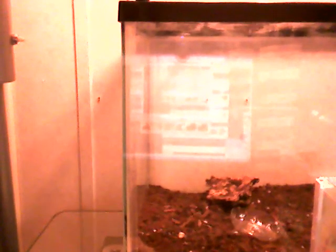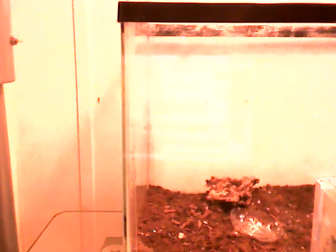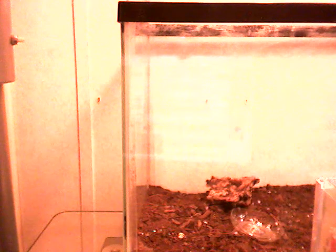Alright, so if we come over here to my desk, this is where all my tanks are. That tent that you're looking at right now — this one — has my Emperor Scorpion in it, so let me open it up. The lights just turned on. There he is, my Emperor Scorpion.